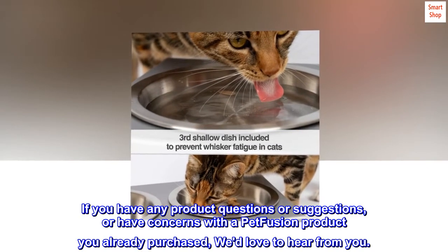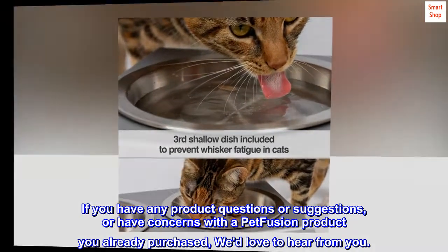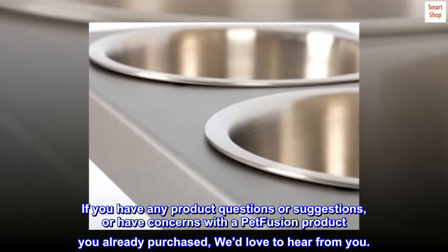If you have any product questions or suggestions, or have concerns with a PetFusion product you already purchased, we'd love to hear from you.